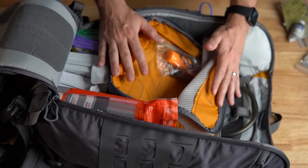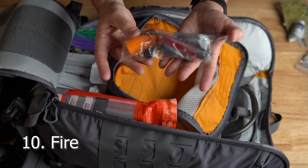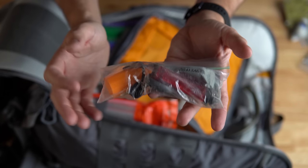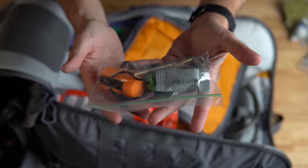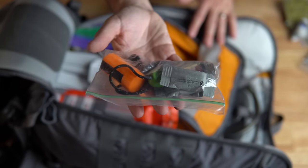The last item in this outer bag is point number ten — fire, marked with a red tab. Nothing over the top: a cigarette lighter, wet fire to help get the fire started, survival matches, and flint and steel. If you're in a situation where you need warmth or need to cook, having the ability to start a fire is very handy.